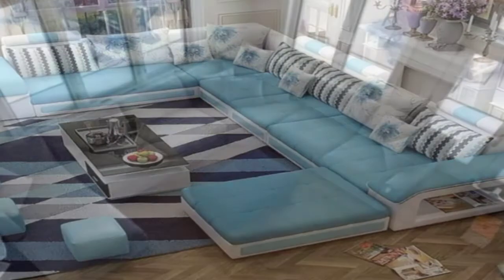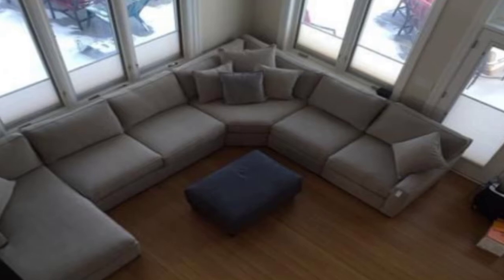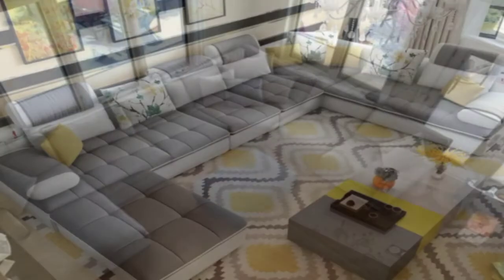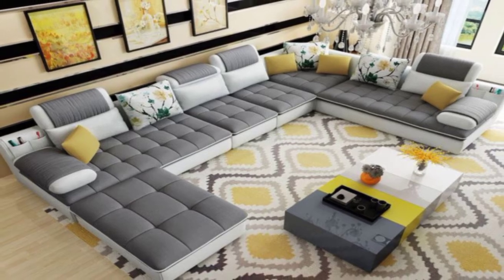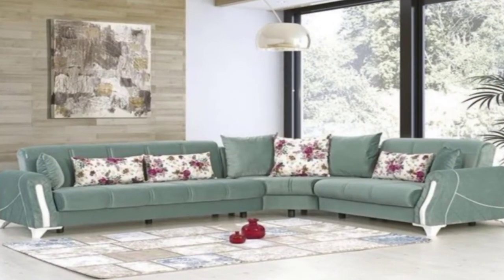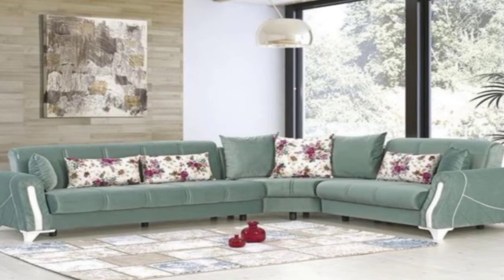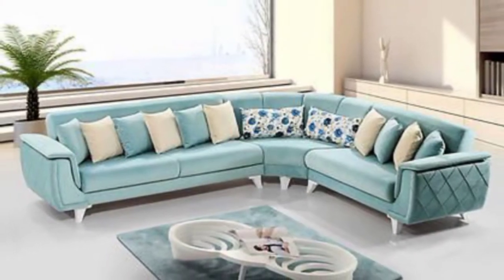5. Versatile Flap Sofas. Displayed here is a flap sofa that lends itself to multiple uses, thanks to the movable parts inspired by the flaps of the wings of an airplane. This sofa can be changed to 6 different sitting layouts.